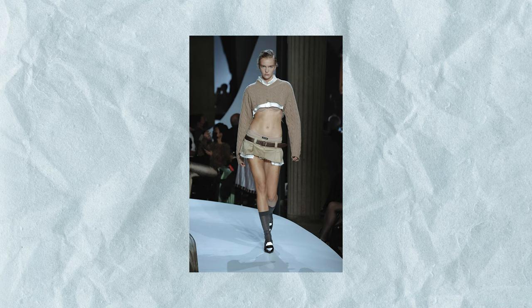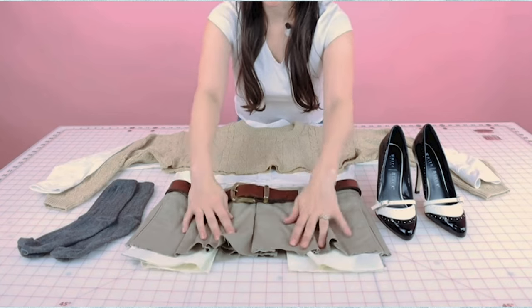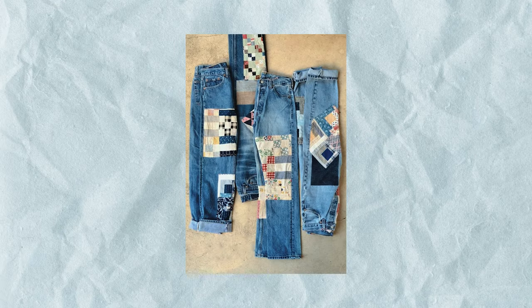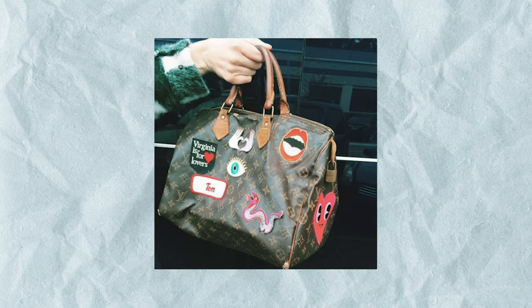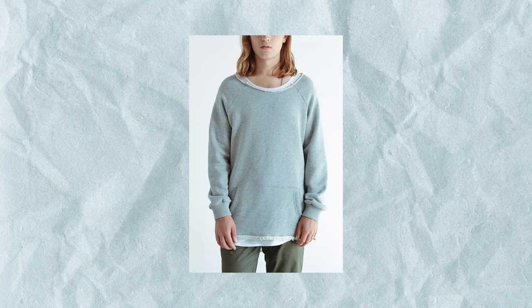A couple ideas would be to recreate the muumuu micro mini skirt — just take a plaid skirt from the thrift store, cut off the bottom a little bit, add in some fabric. There's also always the option to add patches or iron-ons to a t-shirt or purse to give it a little more flair. Another really simple one is to just cut off parts of the clothing.